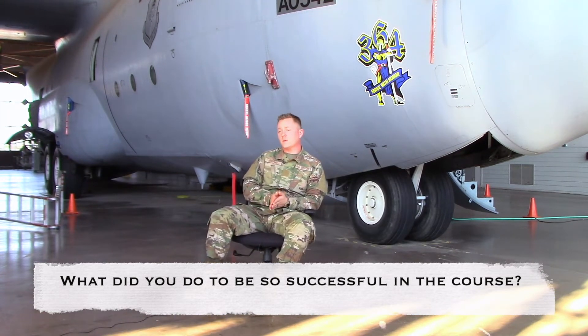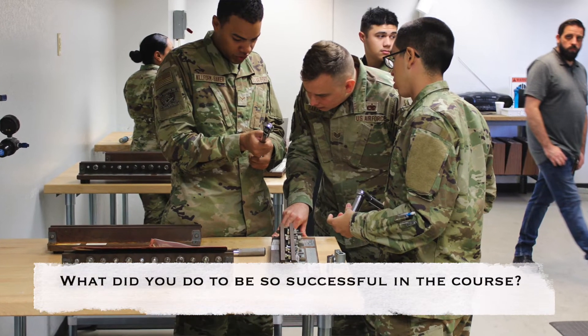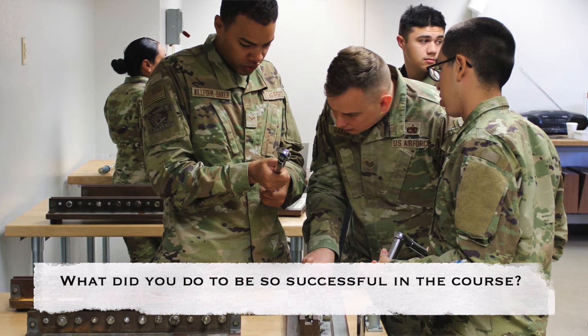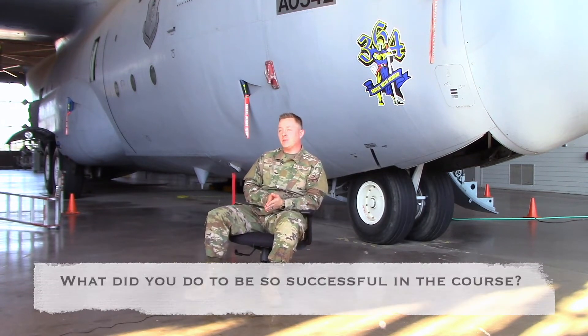All the instructors have been phenomenal to work with. If you were ever struggling with something, you can always ask for an instructor assist. They're here to help. They're here to guide you on the right path. Nobody's here to watch you fail. We're all a team and we're all trying to get up moving and grooving to the highest capability.